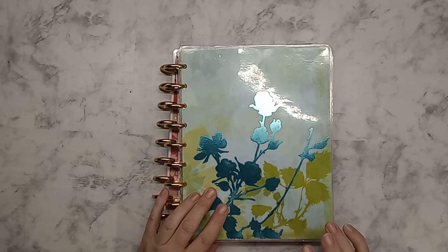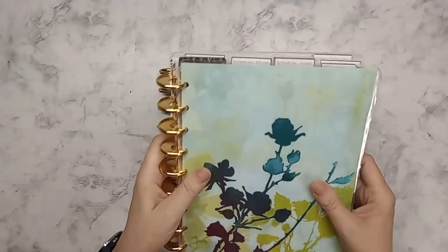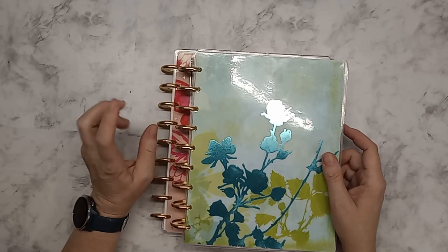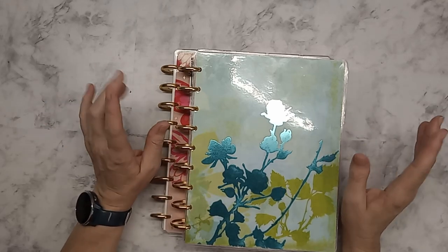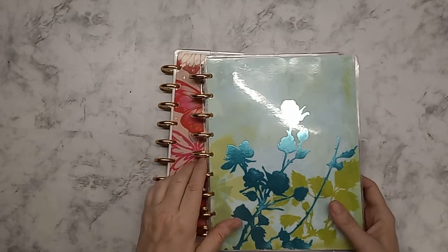This is my catch-all. It has literally everything in it. I started out the year with five planners and I will go over each one — I'm going to go over the easier ones first.